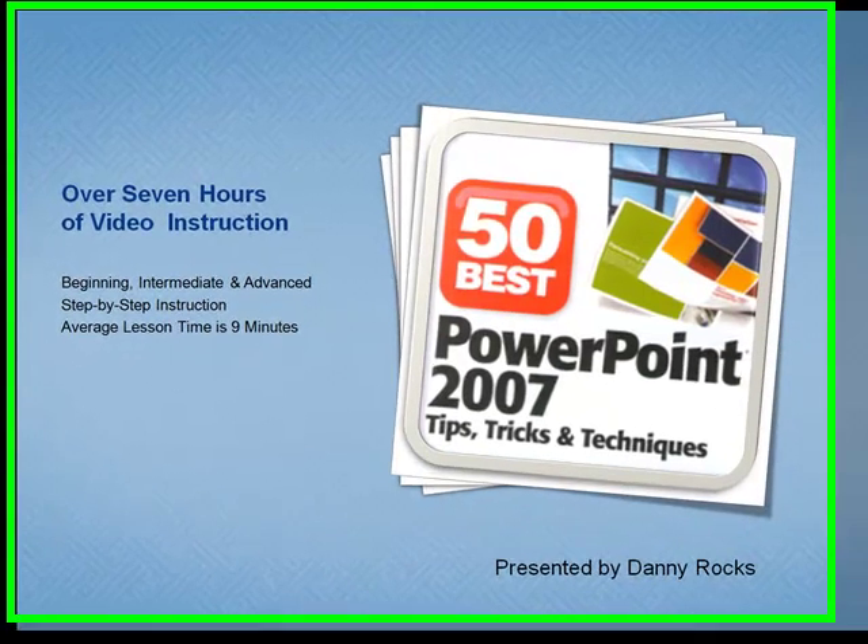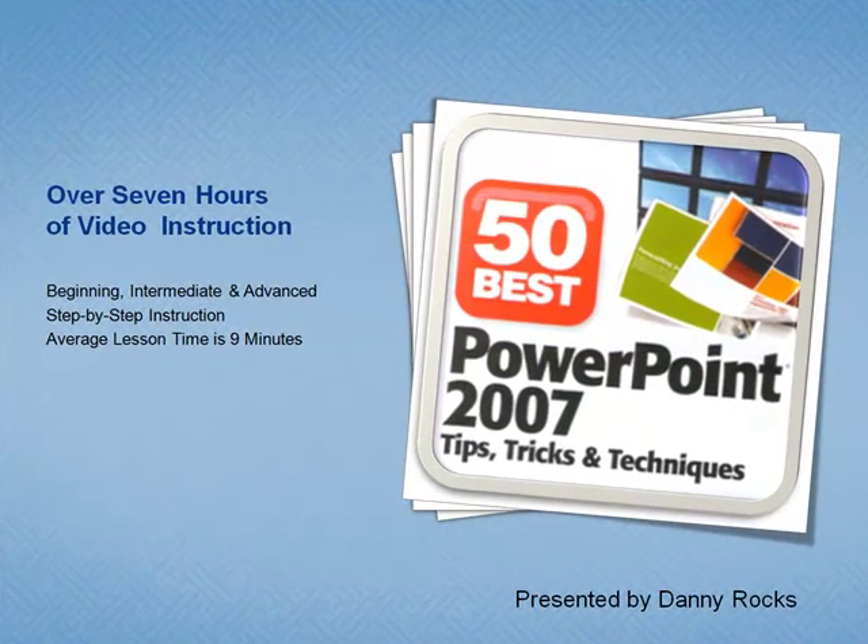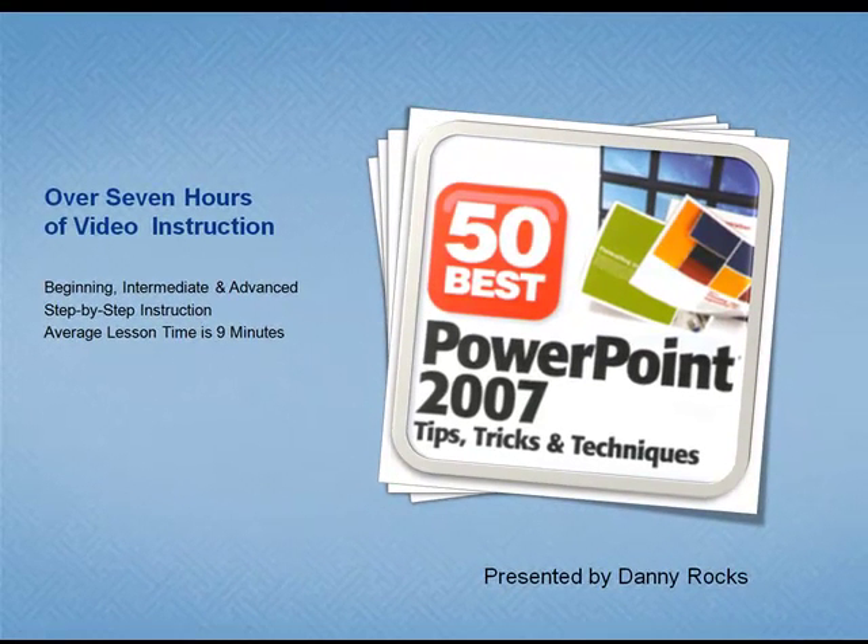So this is not a course of instruction. I make the assumption that you already know the basics for creating PowerPoint presentations. On these two DVDs, I demonstrate step-by-step 50 tips that will help you get the most out of PowerPoint, save you time when creating presentations, and help you deliver an effective presentation using PowerPoint 2007.